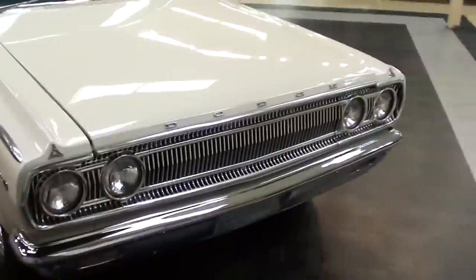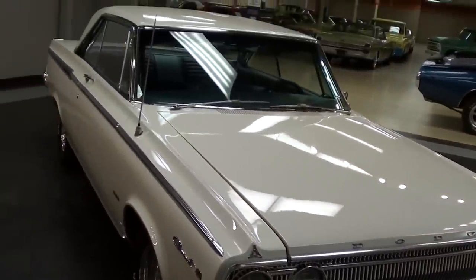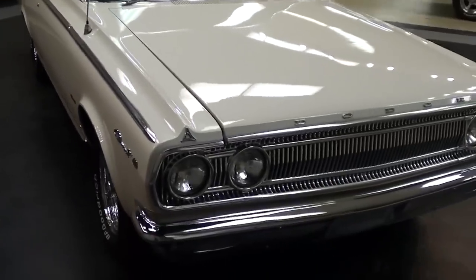Hey everybody, coming to you from Gateway Classic Cars over here outside of St. Louis, Missouri. I thought you'd like a look at this 1965 Dodge Coronet 440. It's definitely a nice clean looking car — we'll check it out here.